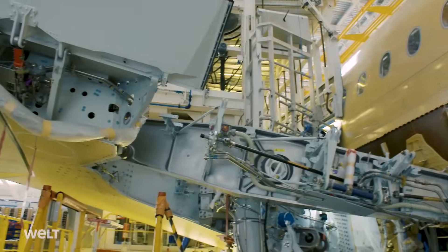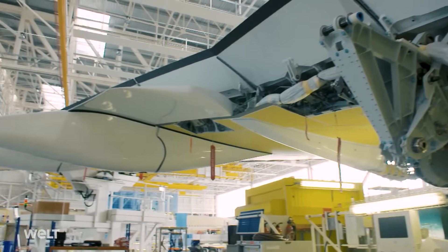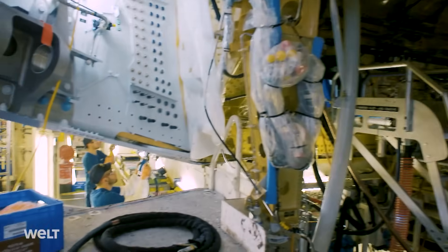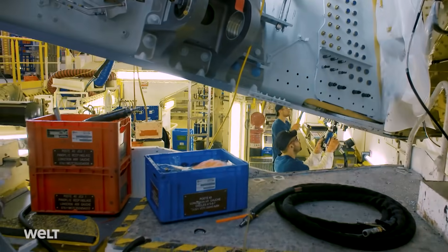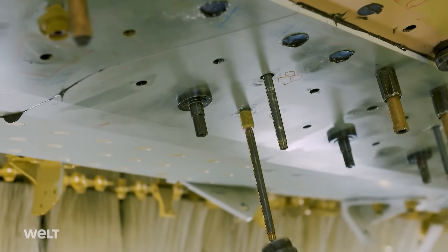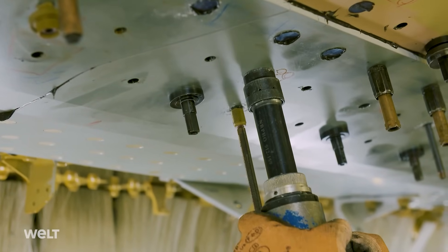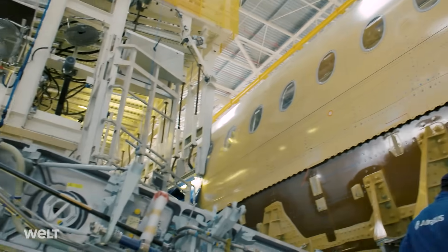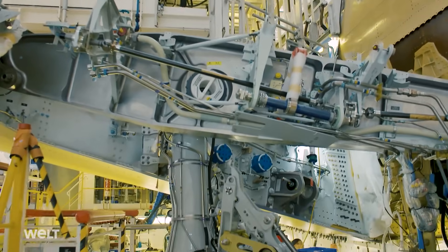At this station, the wing — which has just arrived from Bremen — is mounted and firmly connected to the fuselage. Each wing is 32 metres long and is first glued to the hull before being secured in place with thousands of rivets. What's special about this plane is its lightweight construction: many components are made from carbon fibre. Nearly the entire fuselage and the wings are made from CFRP.